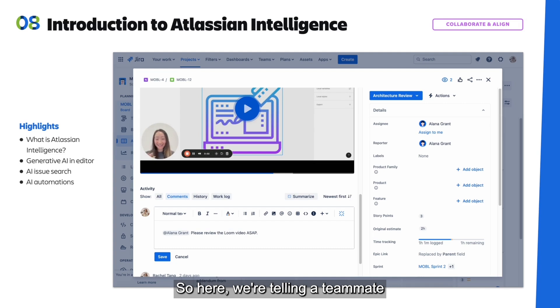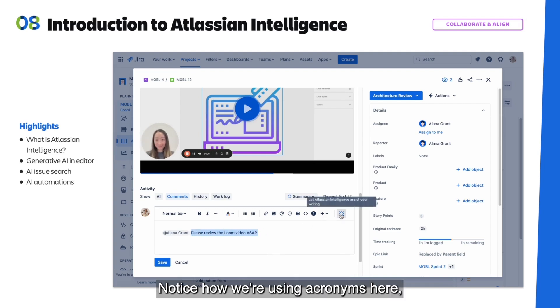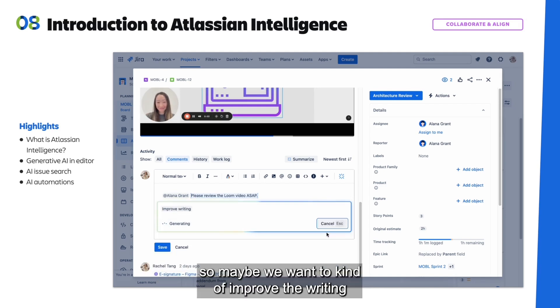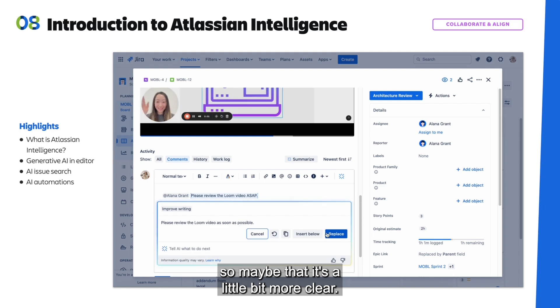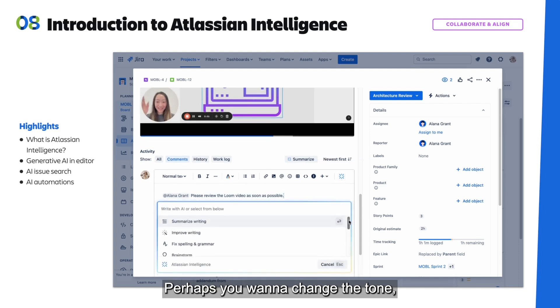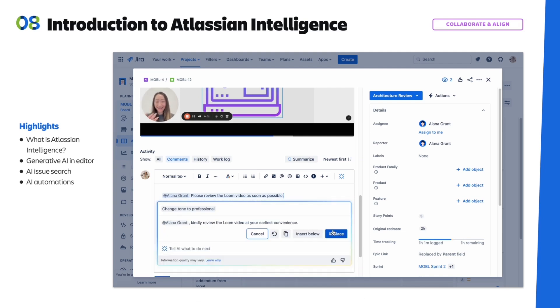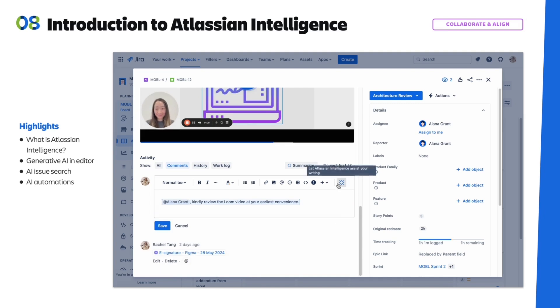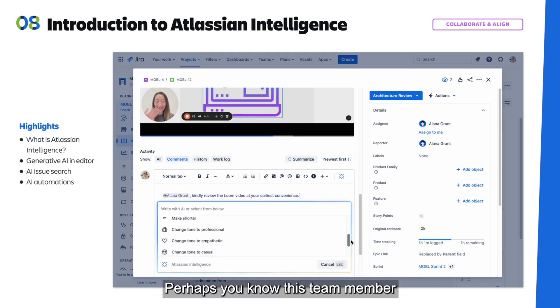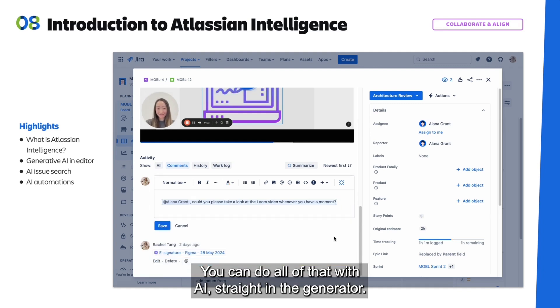Here we're telling a teammate that we need something from them, but perhaps we want to change this a little bit. Notice how we're using acronyms here — so maybe we want to improve the writing to make it a bit more clear, expanding on that acronym. Perhaps you want to change the tone and make it more professional. Or perhaps you know this team member and you want to make it a little bit more casual instead. You can do all of that with AI straight in the editor.